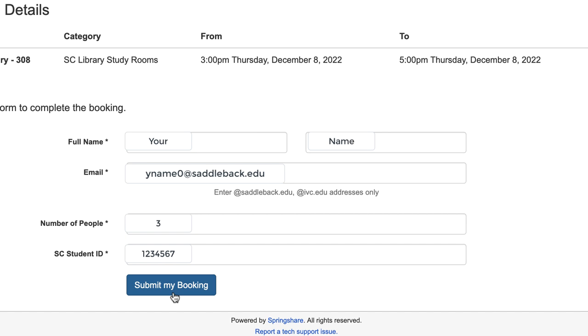Once you click on submit my booking, you will receive an email to your Saddleback or IVC email address. This will be your confirmation of your reservation.